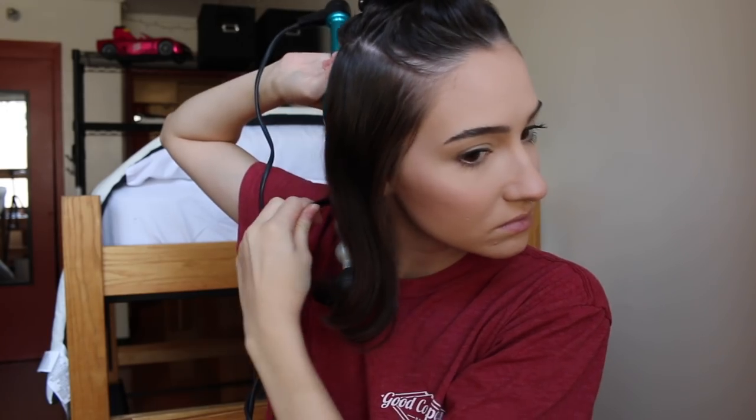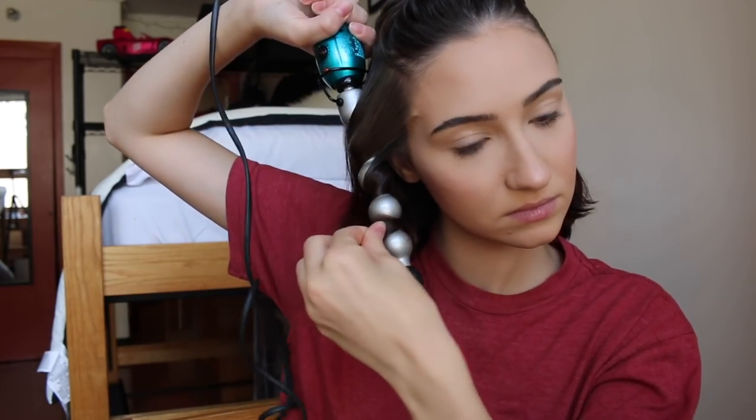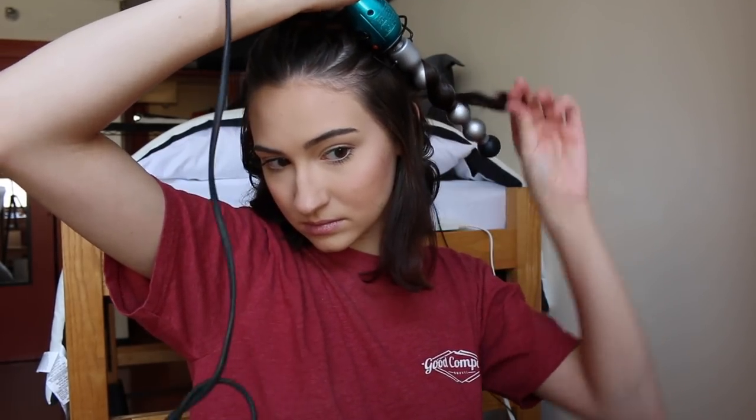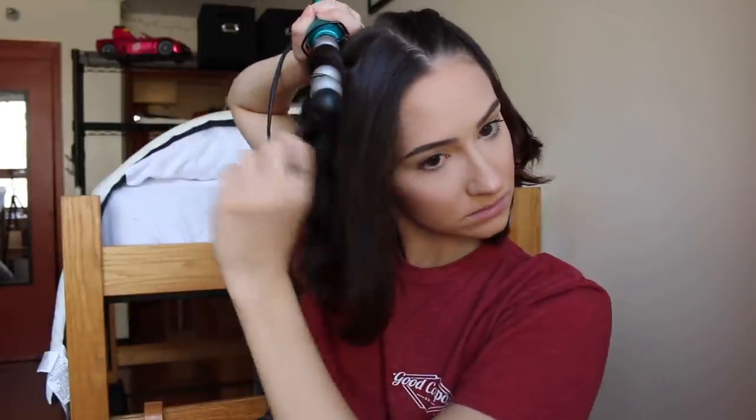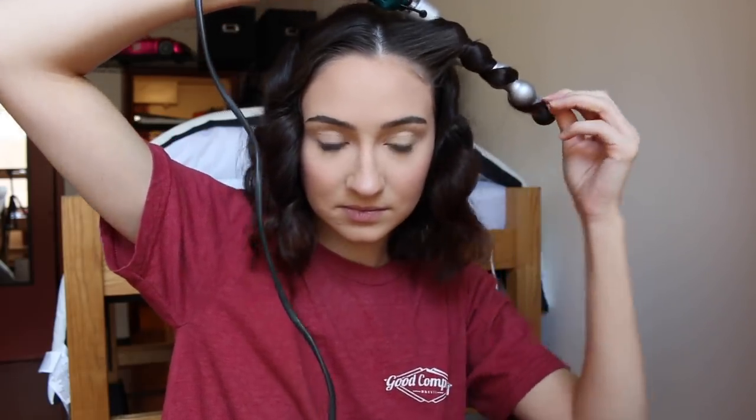Then I move on to my hair. I love the way it looks with messy curls, so I section off my hair and use this Hot Tools curling iron to curl my entire head. Once I'm done, I just run my fingers through my hair to mess the curls up a bit, and bam — big bouncy hair.